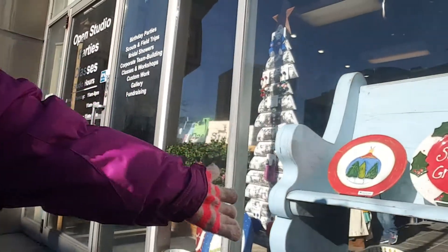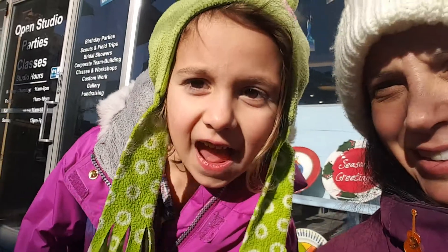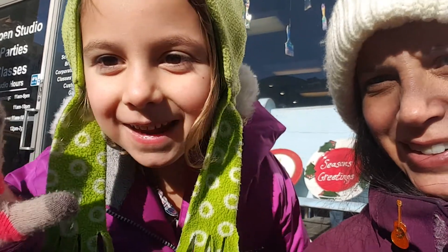Here we are in front of the Creative Arts Studio in Royal Oak. Look at all the art people made. Those are some examples of the type of pottery that you can make here — they're plates. I even got to put my hand on one of them.